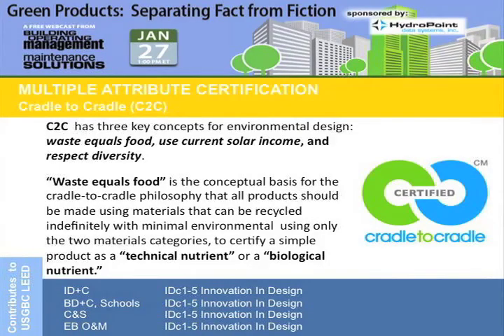The first one is Cradle to Cradle. This is the book that was published back in the early 2000s by Michael McDonough. Essentially, the concept is that all waste becomes food. The goal is to manufacture products with materials that can be turned into waste and help close that loop for manufacturing.